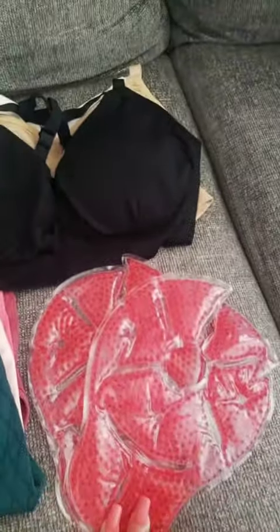I also have these gels for the nipples. They can either be used cold or warmed up, so I thought that was great.